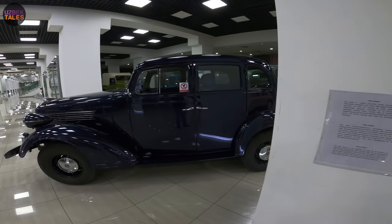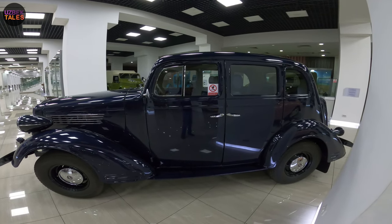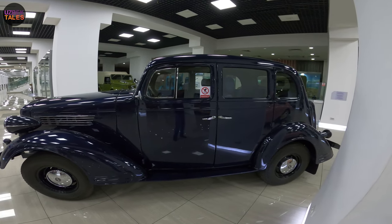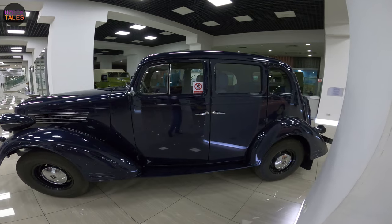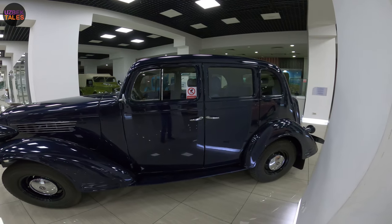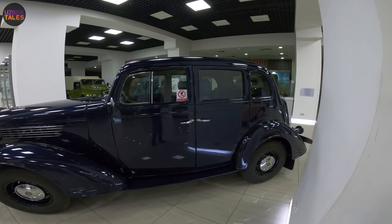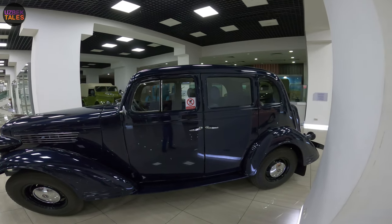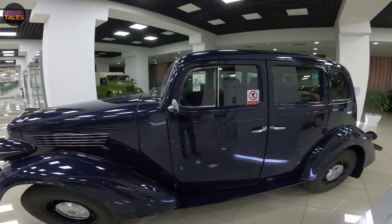The Opel Super 6 is an exclusive car built by the German manufacturer Opel between 1937 and 1938. It was equipped with a 2.5-liter straight-6 engine and had a top speed of 115 km/h. It was available in three versions: four-door sedan, two-door coupe, and two-door cabriolet. The engine produced around 55 horsepower and more than 46,000 cars were produced.